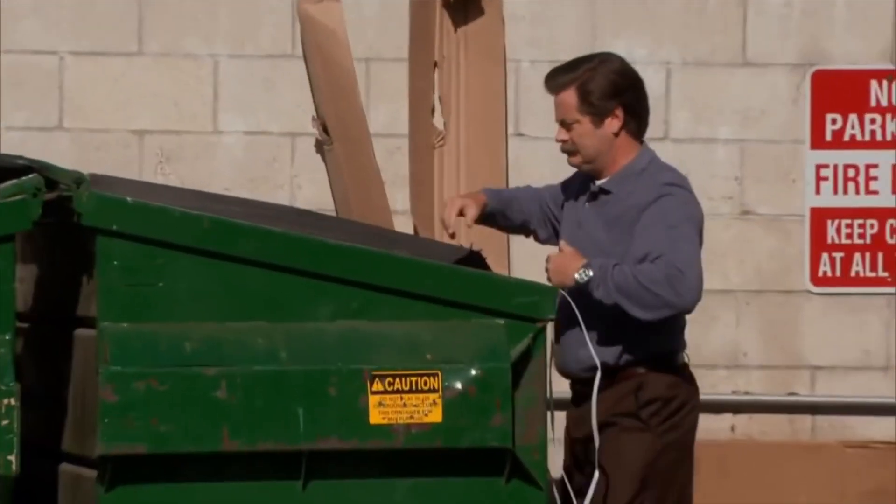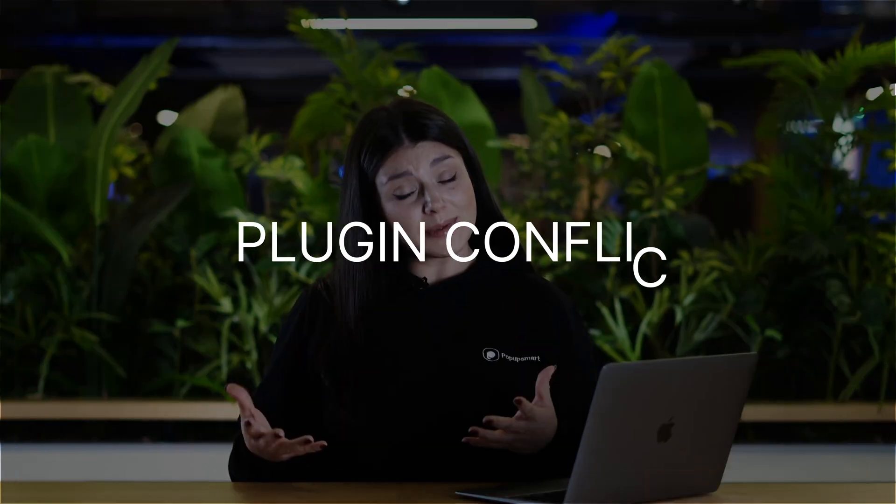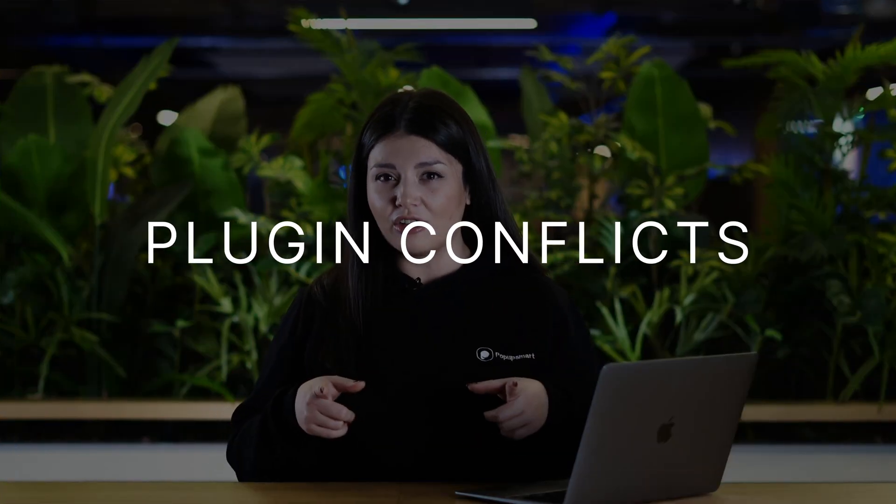Are you fed up with your WordPress website crashing all the time? It can be so frustrating, right? And if it's a constant problem, it can really hurt your business. In this video, we'll discuss one possible cause of WordPress website crashes: plugin conflicts.